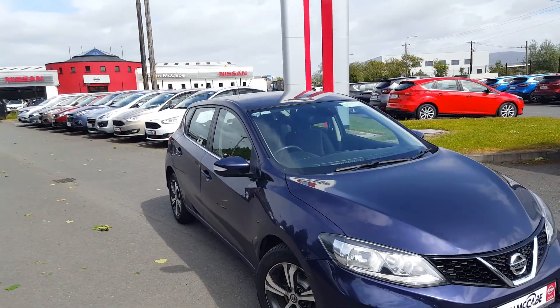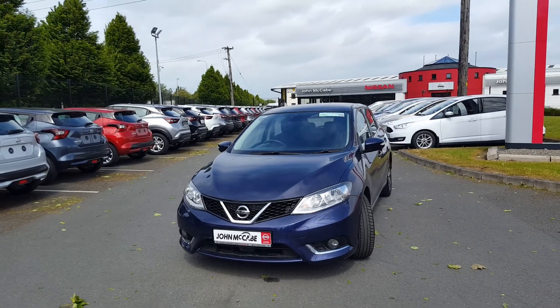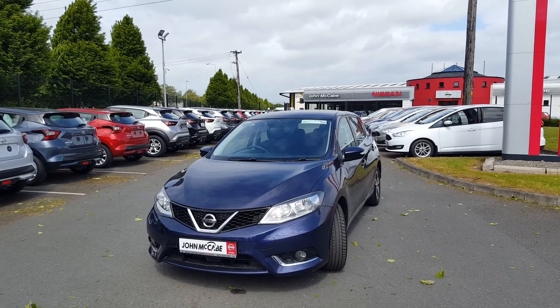Only a little bit over 74,000 kilometers on the clock. If you have any more questions about this specific car or would like to book a test drive, please feel free to contact one of our sales team at 042-935-1333. Thanks for watching and hope to see you soon.